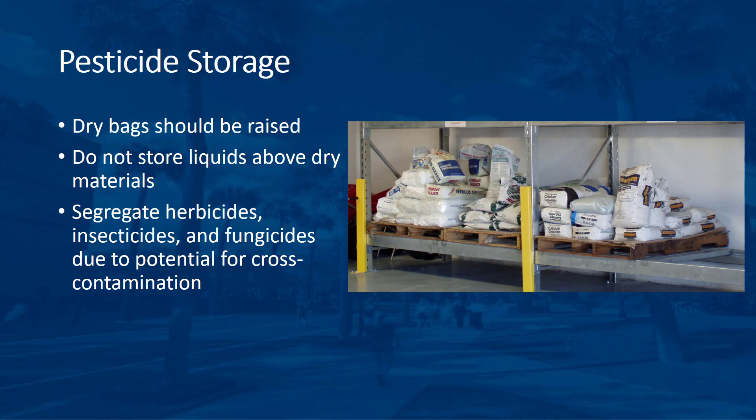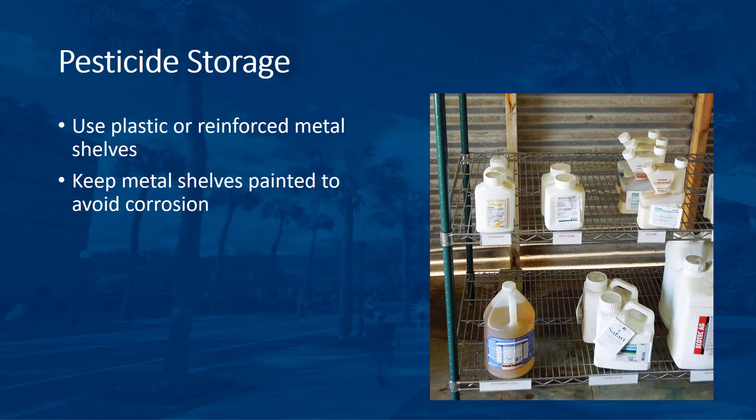Cross-contaminated pesticides often cannot be applied in accordance with the labels of each of the products. This may make it necessary to dispose of cross-contaminated materials as waste and could require the services of a consultant or hazardous waste contractor. Use shelving made of plastic or reinforced metal. Keep metal shelving painted unless made of stainless steel to avoid corrosion. If you use wood shelving, paint it with an enamel or waterproof paint to minimize any absorption of spilled pesticide materials. It is best to replace wood shelving with metal or plastic.